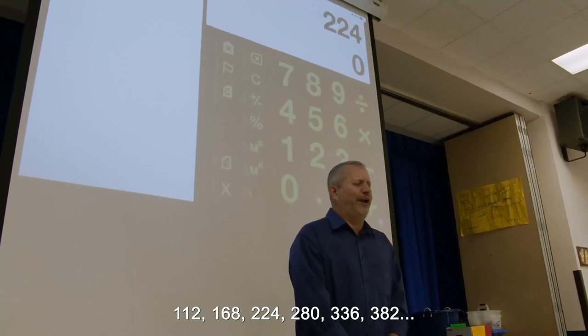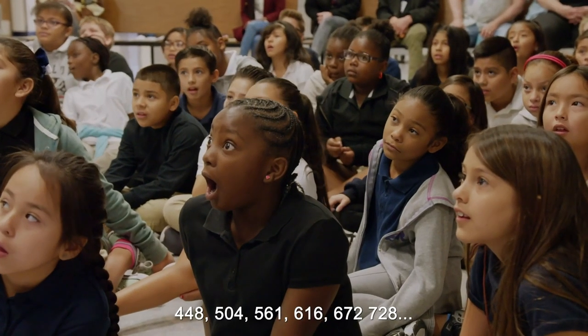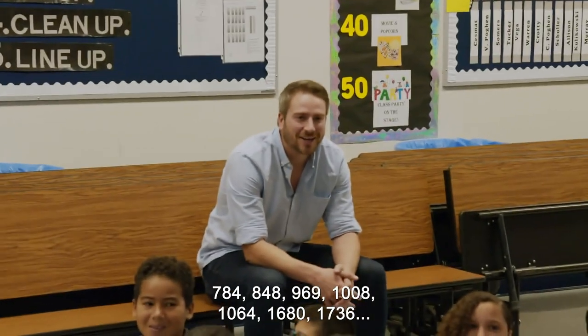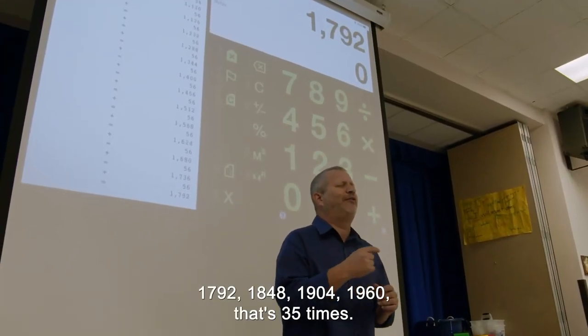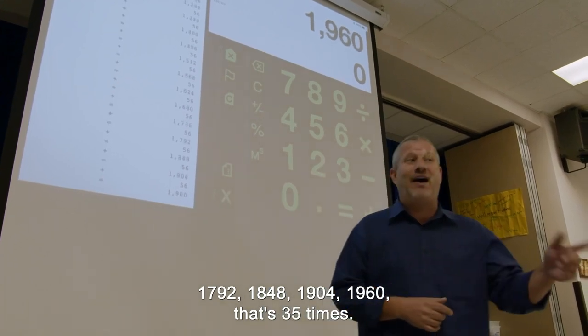112, 168, 224, 280, 336, 392, 448, 504, 560, 616, 672, 728, 784, 840, 896, 952, 1008, 1064, 1680, 1736, 1782, 1848, 1904, 1960. That's 35 times.